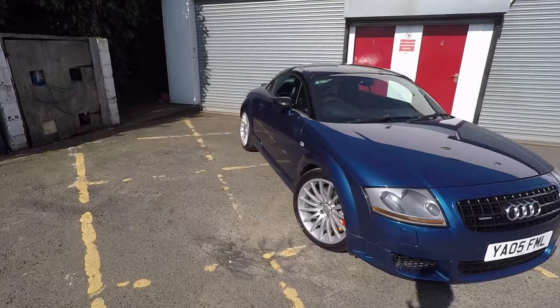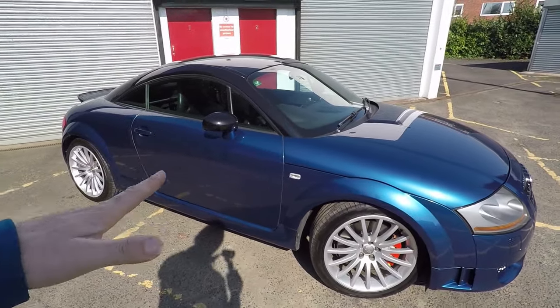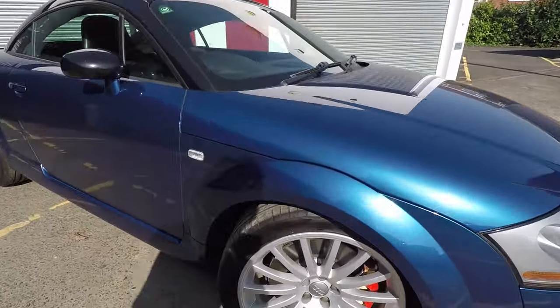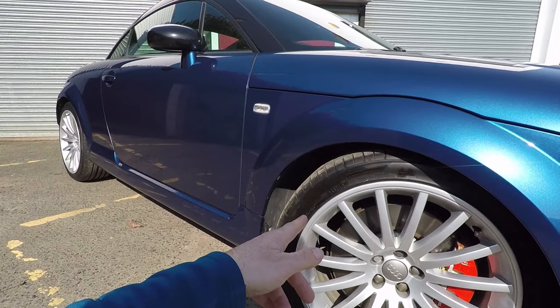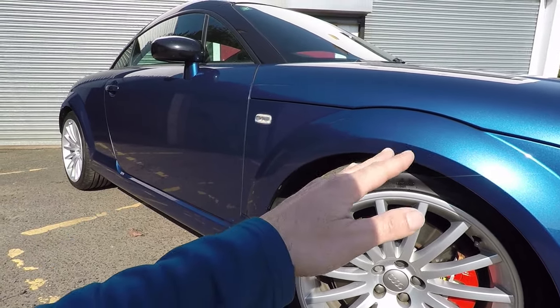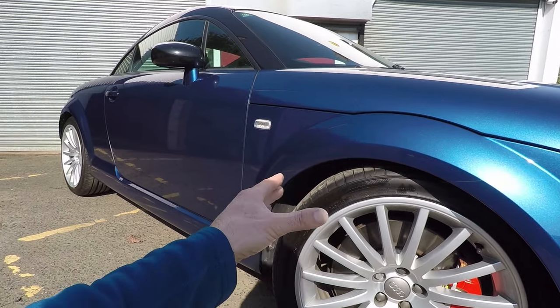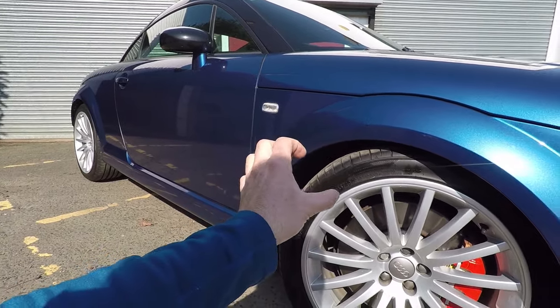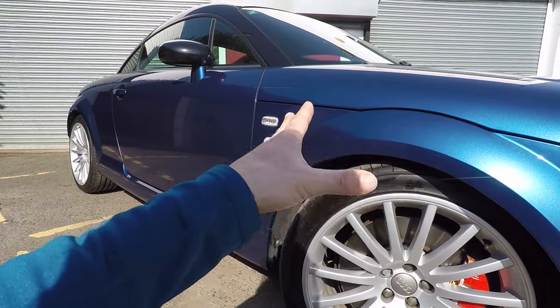We've got the same size tyres front and back strangely, but there isn't really much room in the arches for anything more. These are a little bit bigger than the ones on every other model - 235/40/18 versus 225/40/18 on every other TT. Not only are they wider but you also get a bit more profile, so they only just fit in the arches.